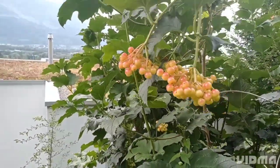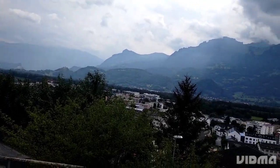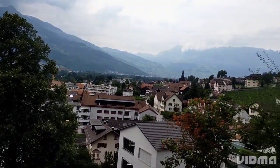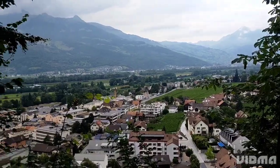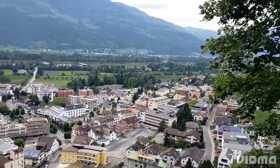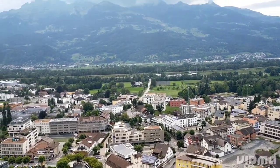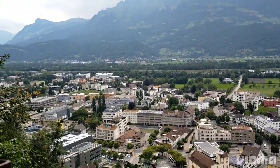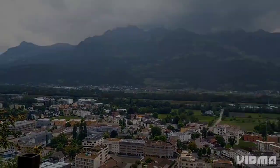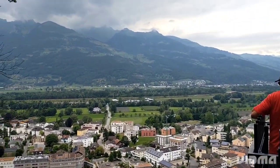As we climb higher and higher, we can see the city of Liechtenstein getting smaller and smaller below us. Finally, we arrived at the top of the hill where the castle is located. The castle is surrounded by beautiful green forest and we can see the majestic Alps in the distance.